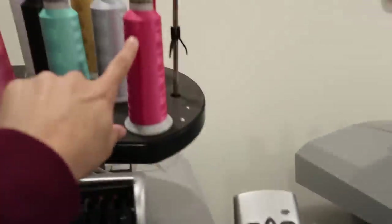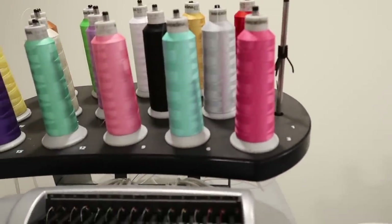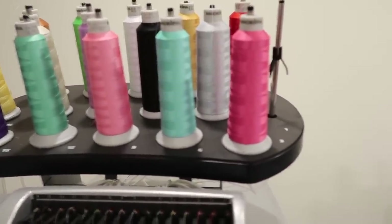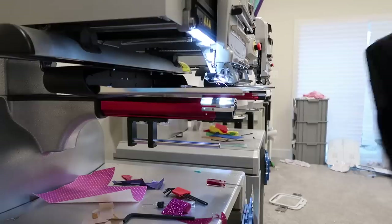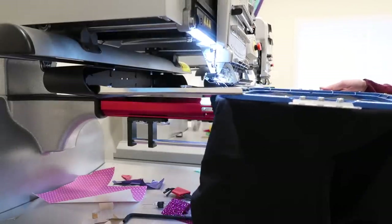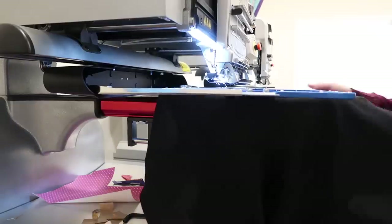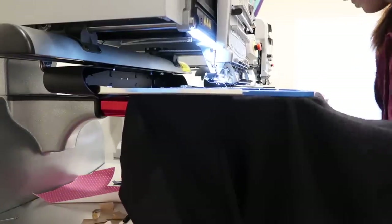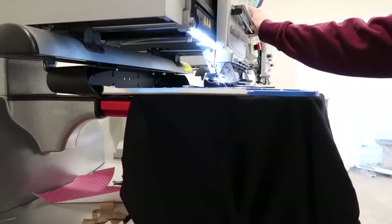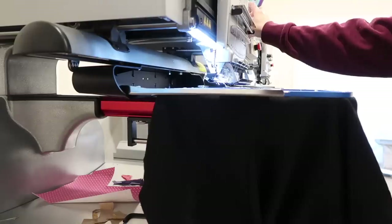Now, do I want this pink and red or this pink and red? Decisions, decisions. I think I'm going to go for this pink and that red — this pink and red is my favorite. I can see the colorway.